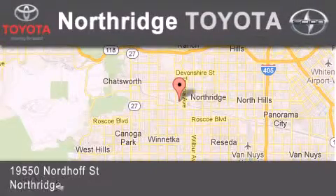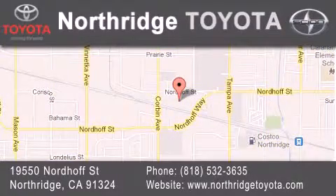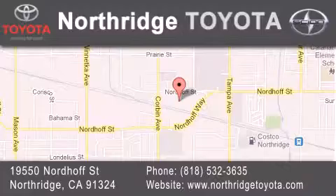Located at 19550 Nordiff Street in Northridge, across the street from Northridge Fashion Center. We'll see you soon.